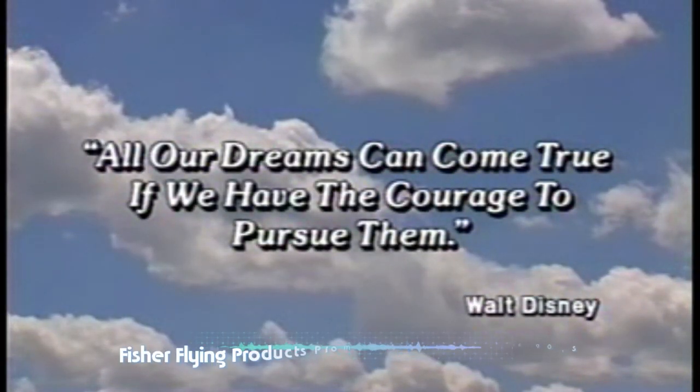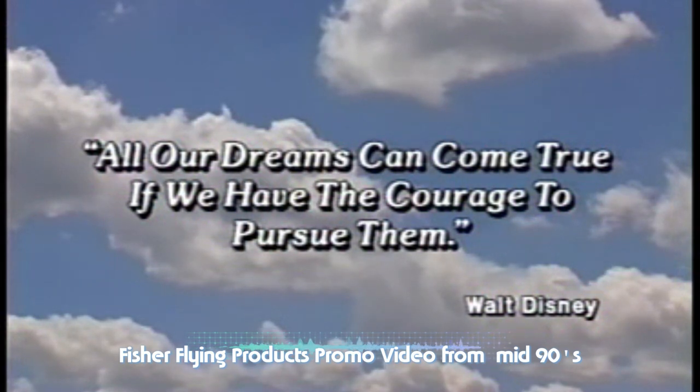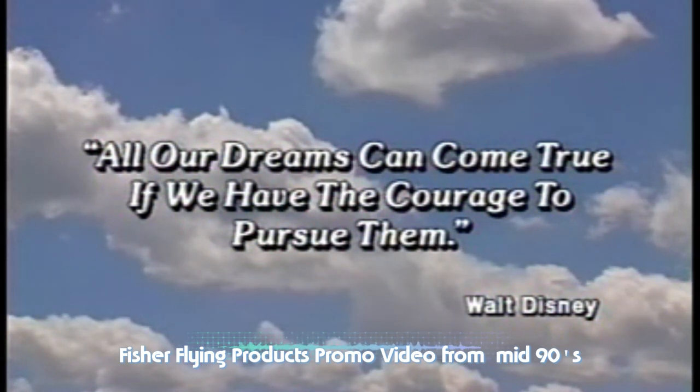All our dreams can come true, if we have the courage to pursue them.